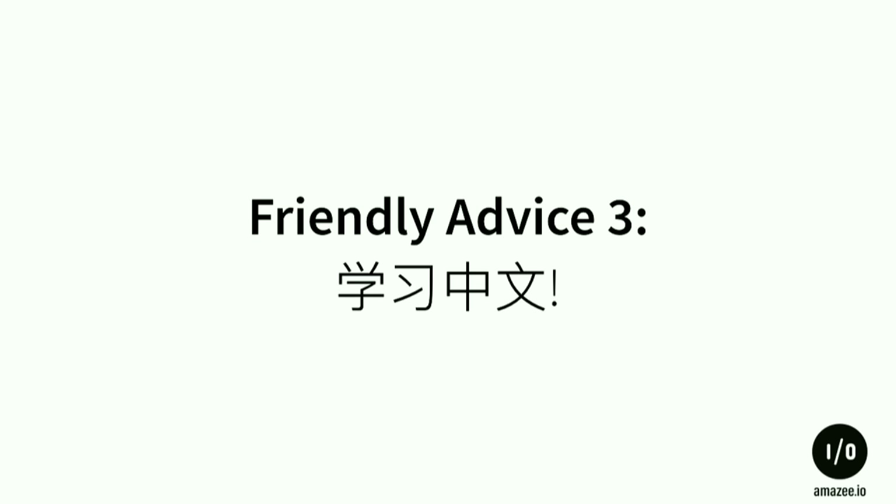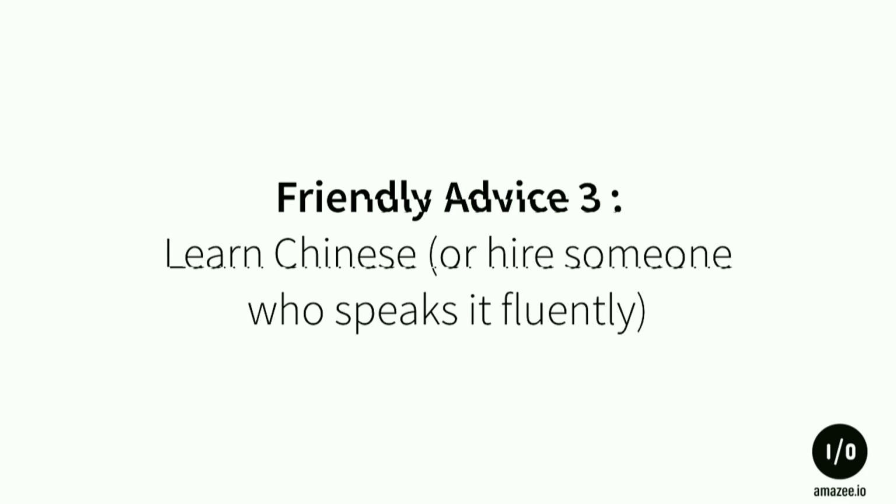Friendly advice number three: who speaks Chinese? Nobody. Learn Chinese, or hire somebody who speaks it fluently. You really don't want to deal with the authorities there without language capability.